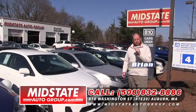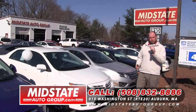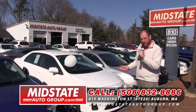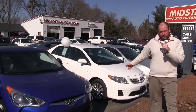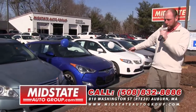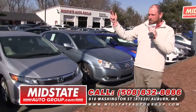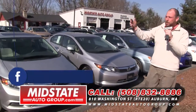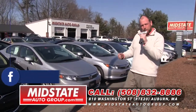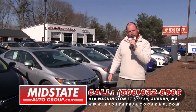Folks, again my name is Brian Lindsay here at Mid-State Auto Group. I want to thank you for taking the time to watch and see what I have available. I got four pick of the weeks — that's right, four. And to close out the show, I just want to show you a few more cars that just came in: a 2013 Toyota Corolla fresh off lease, a 2012 Hyundai Veloster, a 2009 Toyota Avalon, Honda Civics, Sonatas, Elantras, Fusions — you name it, I got it. Come down to 810 Washington Street, Route 20 in Auburn, view the website at MidStateAutoGroup.com or give us a call at 508-832-8886.